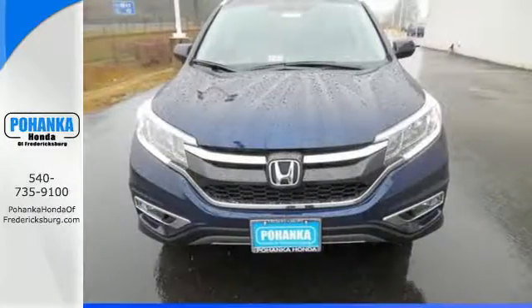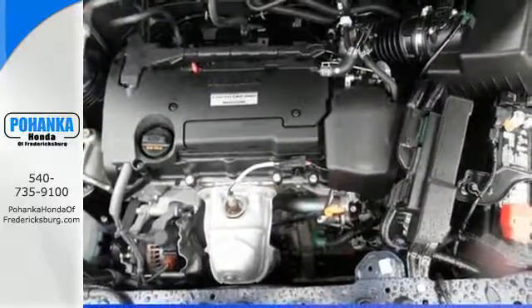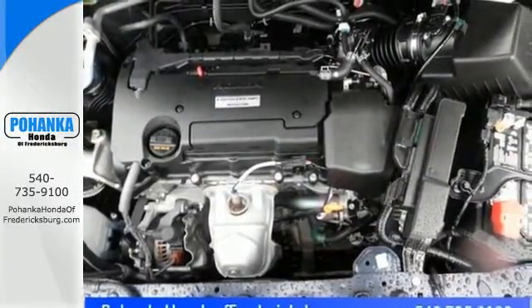A whole suite of features like USB audio interface, intelligent multi-information display, and SMS text message function help you stay connected.